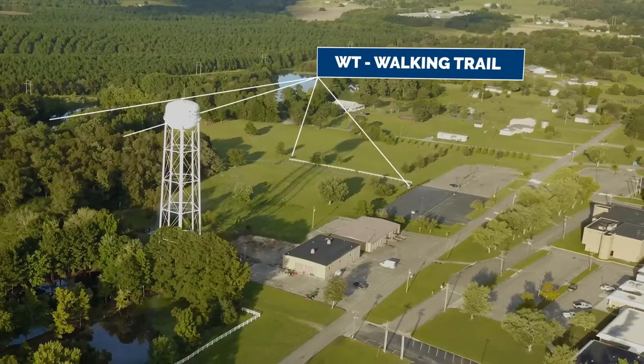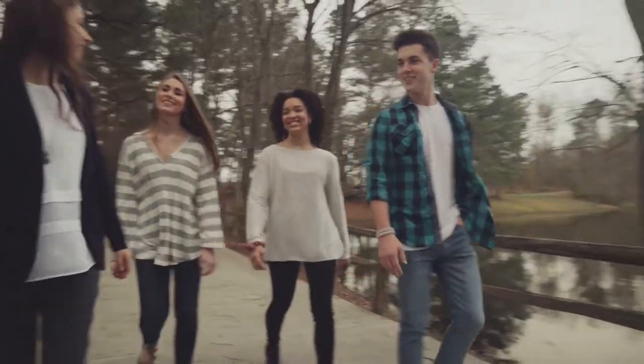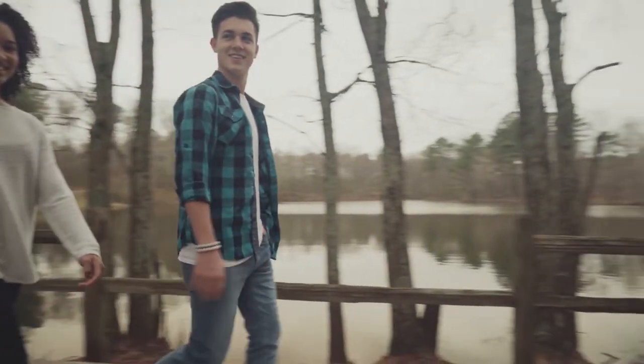The NACC Walking Trail is 0.7 miles and goes around a four-acre lake. It's located on the back side of campus.